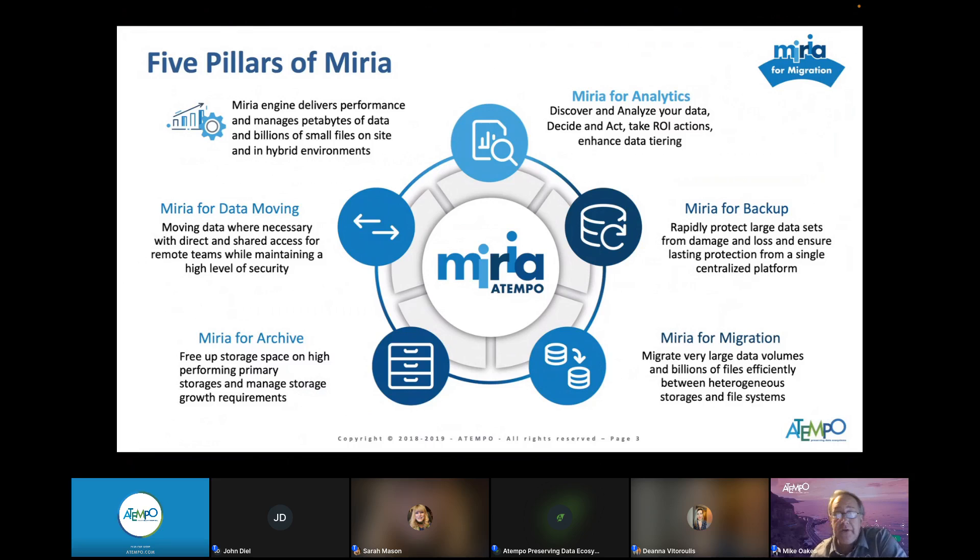All five pillars use the same data movement engine underneath the hood. At the 12 o'clock position is Myria for Analytics, currently a standalone offering but rolling into Myria in November at no cost if you have one of our other workflows with a license and support contract. You can glean information not only on data we've managed, but everything external — so if we manage one petabyte but you have 17 petabytes external, you can see information about all of it at no cost. We're really going to focus on Myria for Backup today and a little bit about archiving.